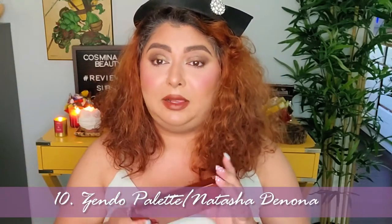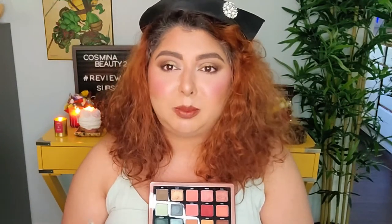Next we have the Natasha Denona Zendo palette. I did review it, and when I did I liked the greens, and I still like the greens. But playing with the coral shades wasn't the same experience. The weird factor is that it's very crumbly — the formula in some of these is very crumbly. Some of them were also patchy and not showing up the way I expected; the intensity was not there. I had problems making the corals look beautiful on my eyelids, and because of that and because of the price, this is at number 10.